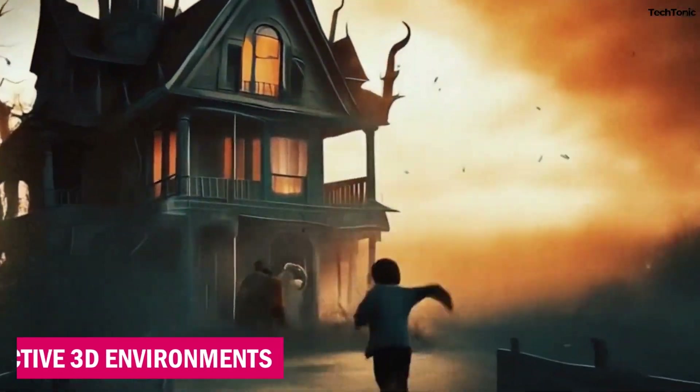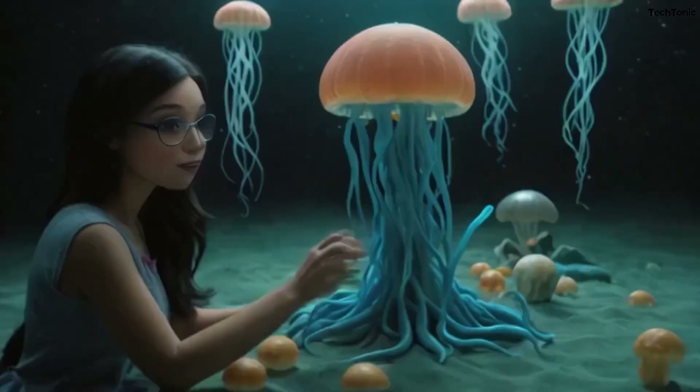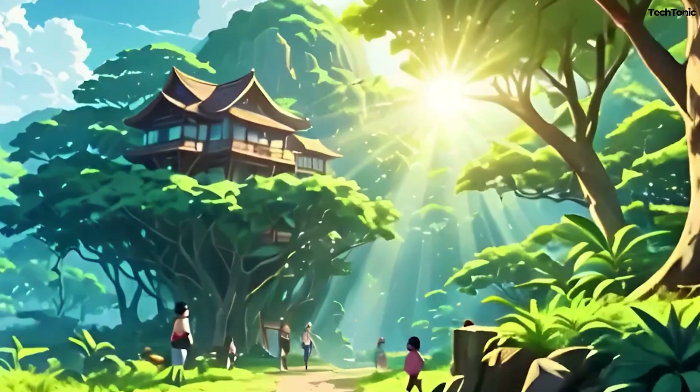2. Interactive 3D Environments. Using its voxel-grid rendering engine, LTX Studio enables users to craft interactive, immersive 3D environments. Whether you need a futuristic cityscape or a serene forest, you can build it from scratch or tweak existing templates for a personalized touch.